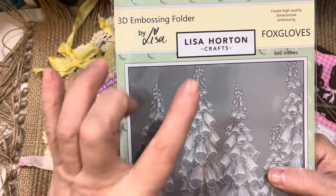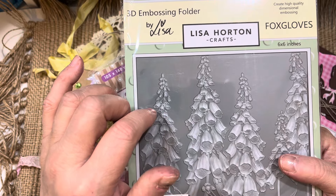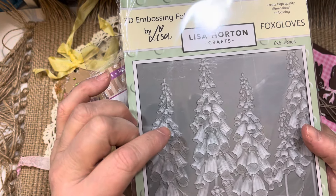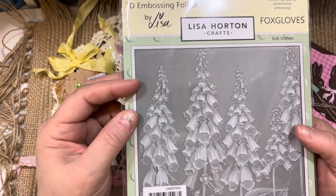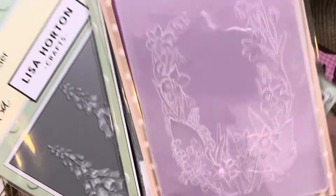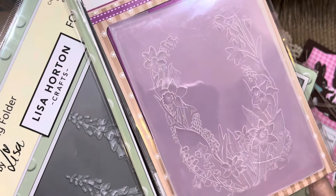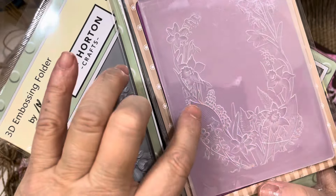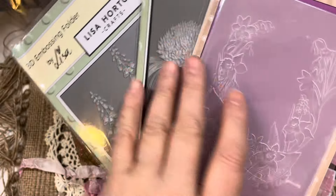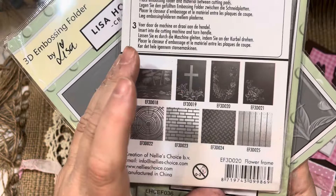She has some that come with coordinating dies that actually cut out the embossed piece so you can use them as flowers on your card. I believe she's also the person showing the Lisa Hayes stamps. I did a video featuring her stamps in our very first video of the year — the Saturday Morning Makes four-year kickoff episode. Check out Lisa — so many beautiful embossing folders.